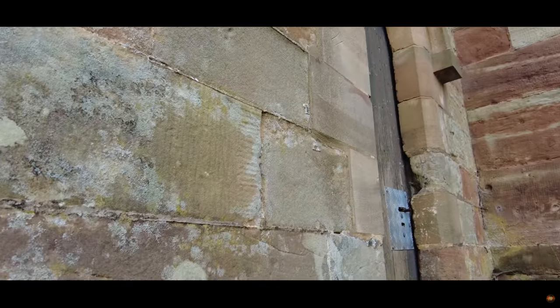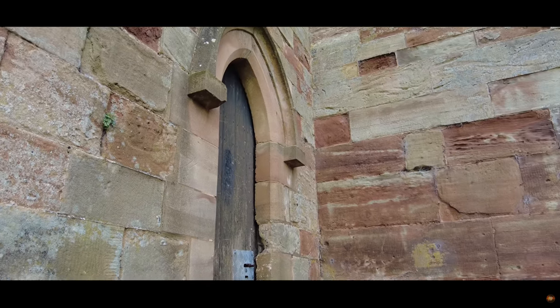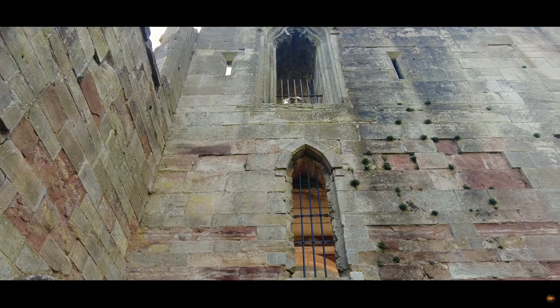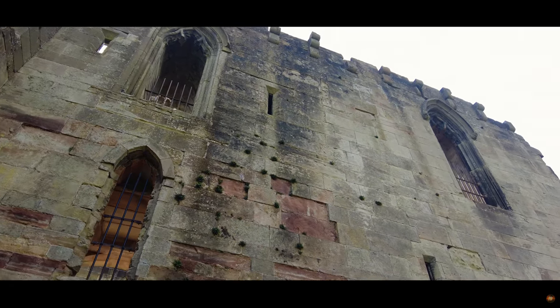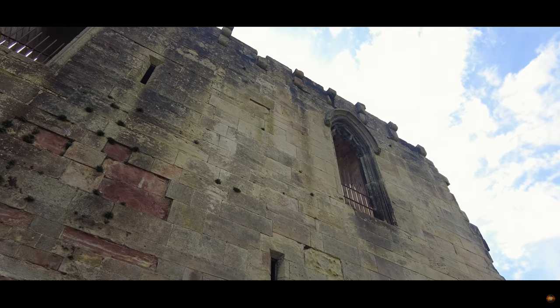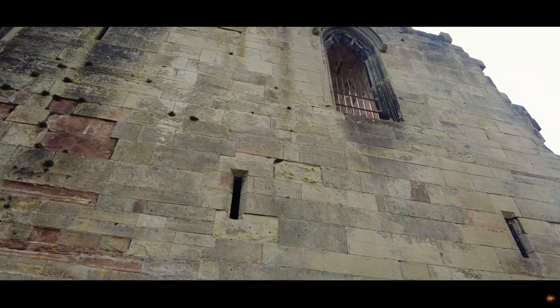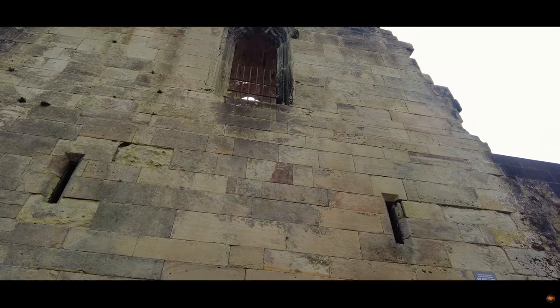Stafford Castle is not just a monument of the past — it's a living, breathing entity. Throughout the calendar year, its grounds play host to a myriad of events, from historically themed gatherings to joyous family fun days. There's always a reason to return. Since 1991, the castle's majestic silhouette has served as a dramatic backdrop for the timeless works of Shakespeare, creating a unique theatrical experience.